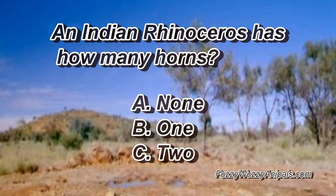An Indian rhinoceros has how many horns? A, none. B, one. Or C, two.